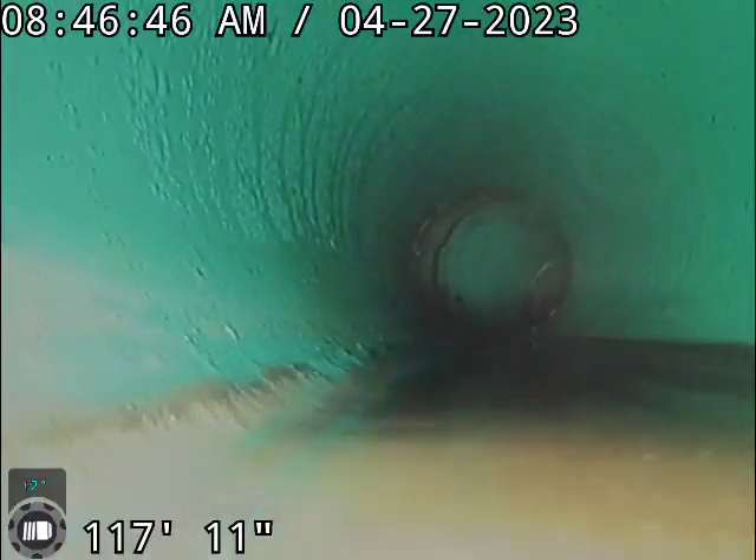There are a couple of 22s, and then there looks to be two to three inches of holding water through the street section. That's a problem, especially because there's so much slope on the line. It just means it wasn't backfilled properly, so it sagged through that area.